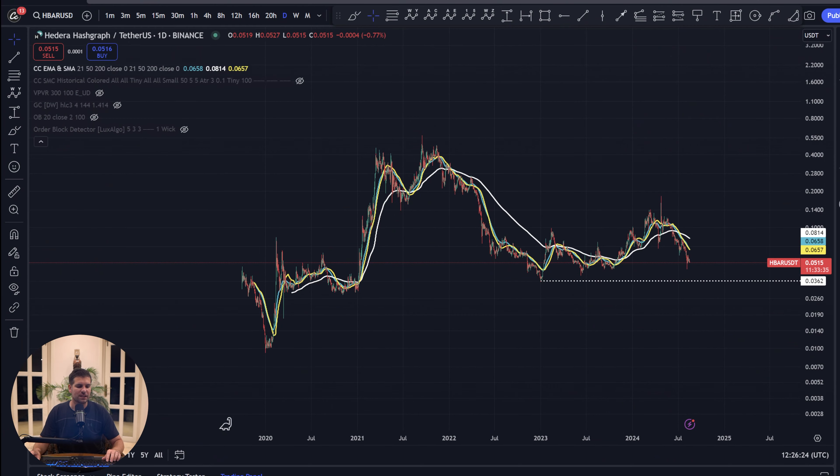Hedera Hashgraph's HBAR could be setting the stage for a phenomenal 6,000% surge to the upside. In today's video, we're going to be exploring where we think the bullish market could be taking the price action of Hedera Hashgraph. If you find this video useful and informative, smash that like button. If you're new, subscribe, and let's jump right down into the charts.